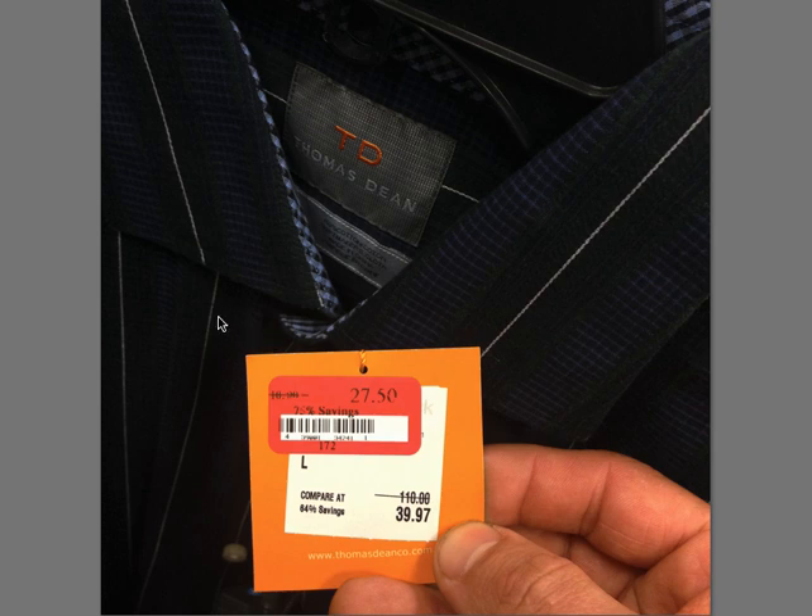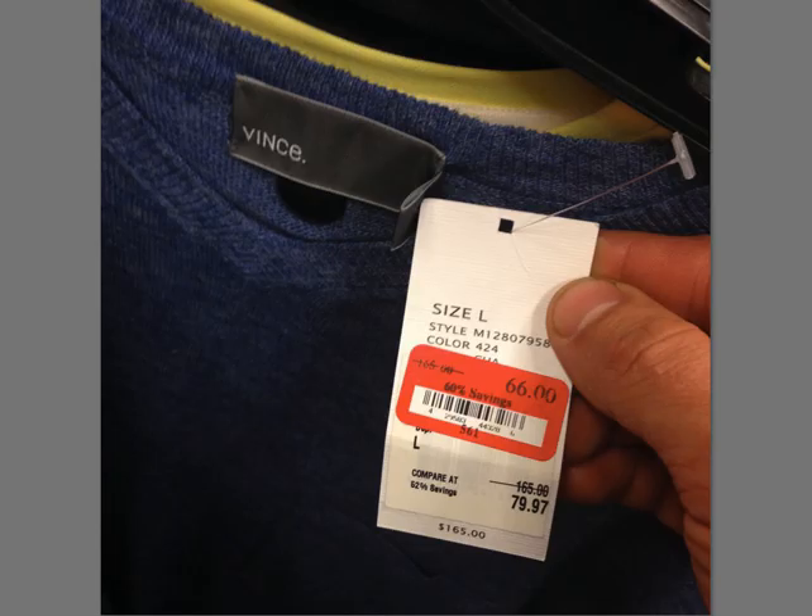Thomas Dean, $110 — this is a button-up. Technically you'd call it a casual shirt because it's a large. If it were like a 16 or 17.5, it would technically be considered a dress shirt if you're looking at the categories on eBay. That's one way to tell: if it has cardinal sizes like small, medium, large, it's casual; if it has numbers like 16, 16.5, 17, it's a dress shirt. So be on the lookout for Thomas Dean, $110 for this button-up.